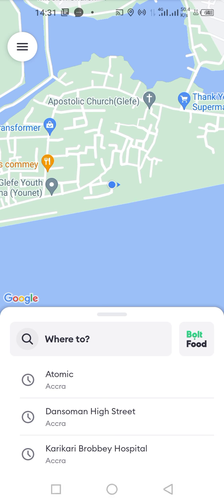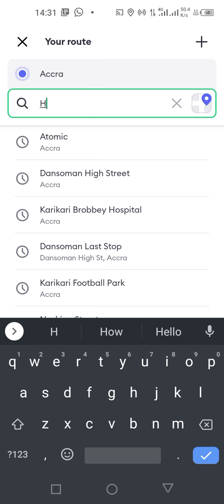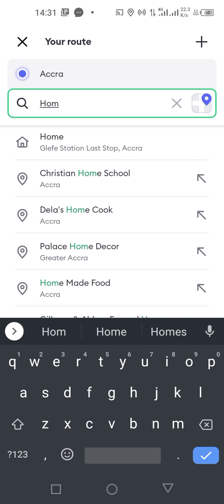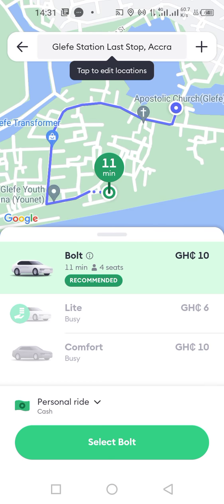So when you are about to request a ride, all you have to type is 'home.' When you tap home, you can see Glyphys Station Last Stop as your home. So where you live should be your home.